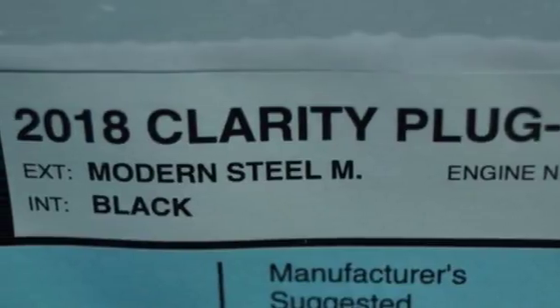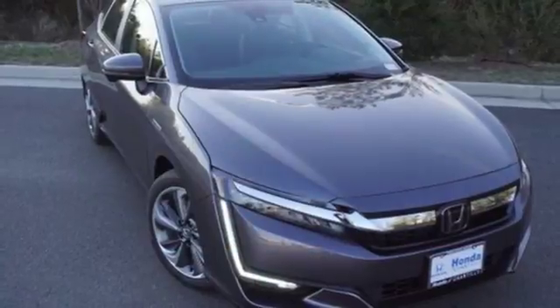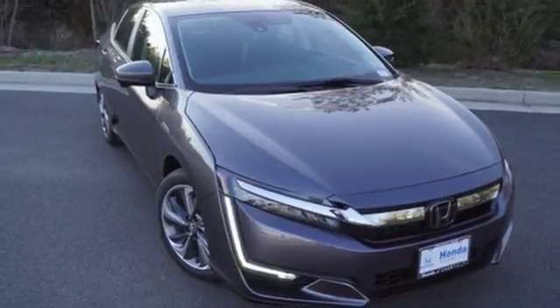Four-wheel anti-lock disc brakes and an I4 engine. Stop in for a test drive and make it yours today.